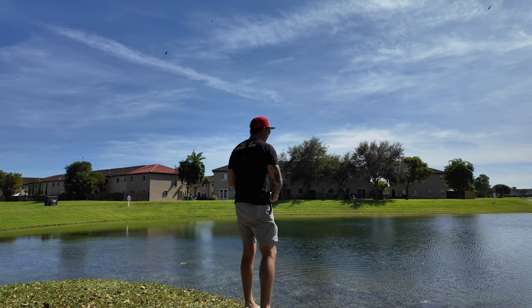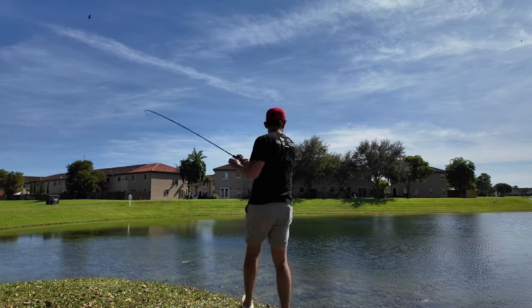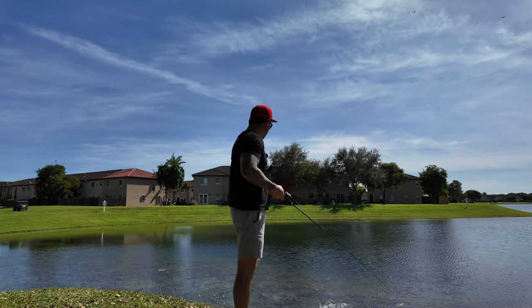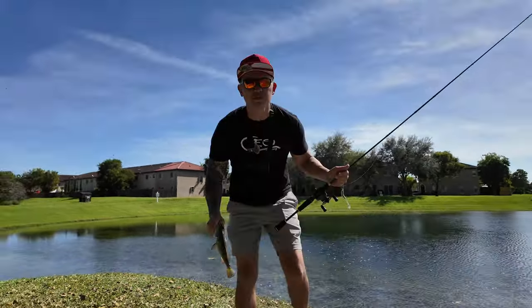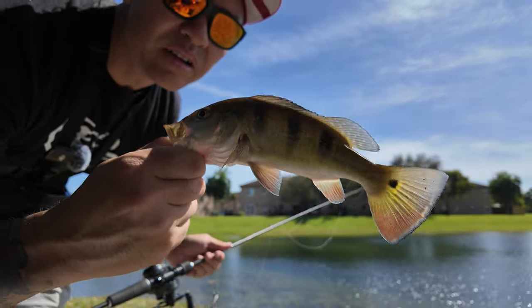I'm gonna just drop it near that ledge. Another one — easy release. This one's a little prettier. There we go.